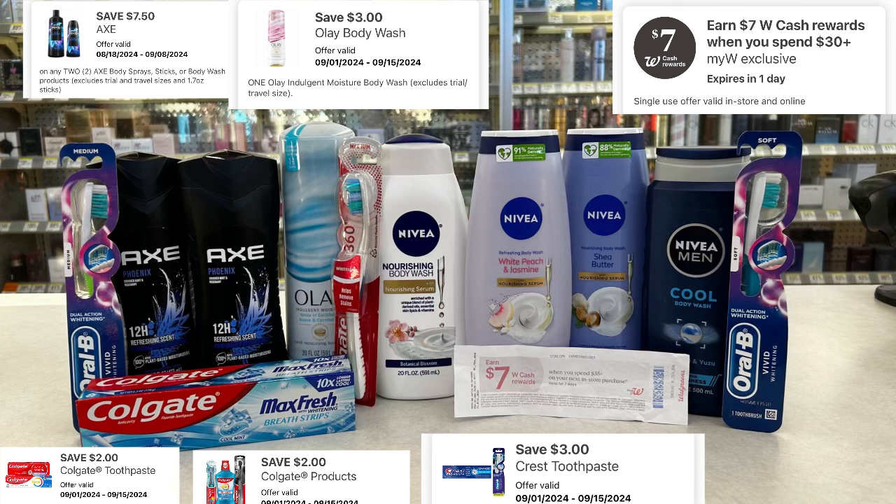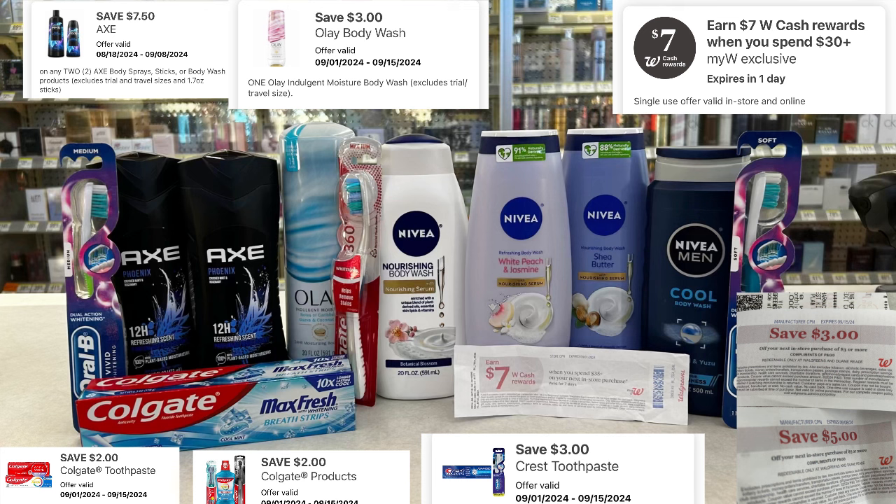After the $17.50 in digital coupons subtracted from $59.97, that brings me down to $42.47. I'll be using $8.00 in registry rewards from previous deals, which brings me down to $34.47. I'll use contactless pay and use $20.00 in Walgreens cash, leaving me to pay $14.47 out of pocket plus tax. But I'll get back $14.00 in Walgreens cash — digital and paper booster.